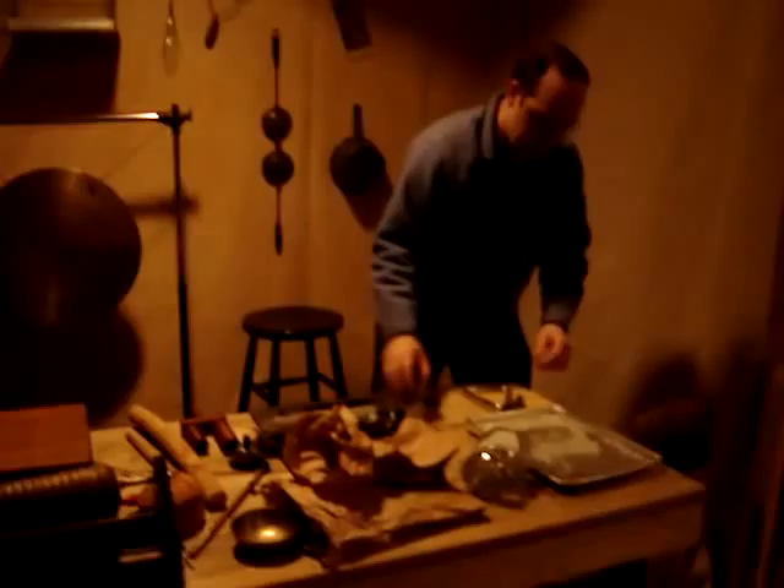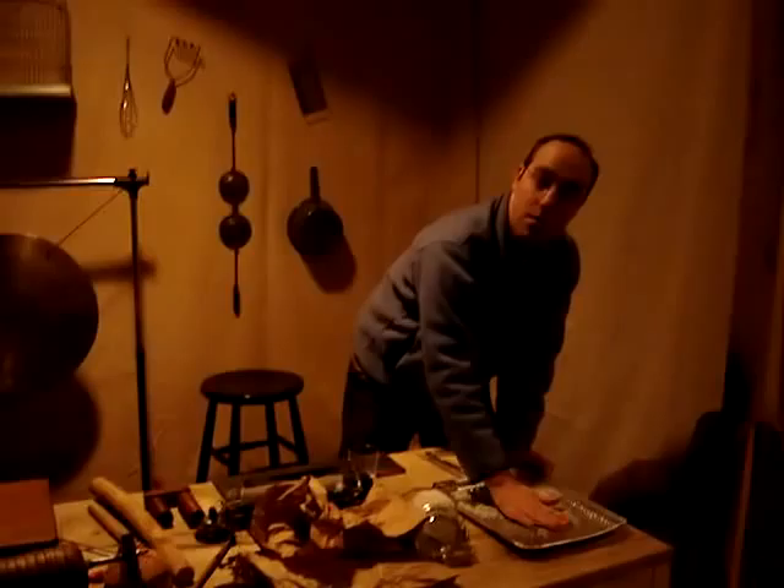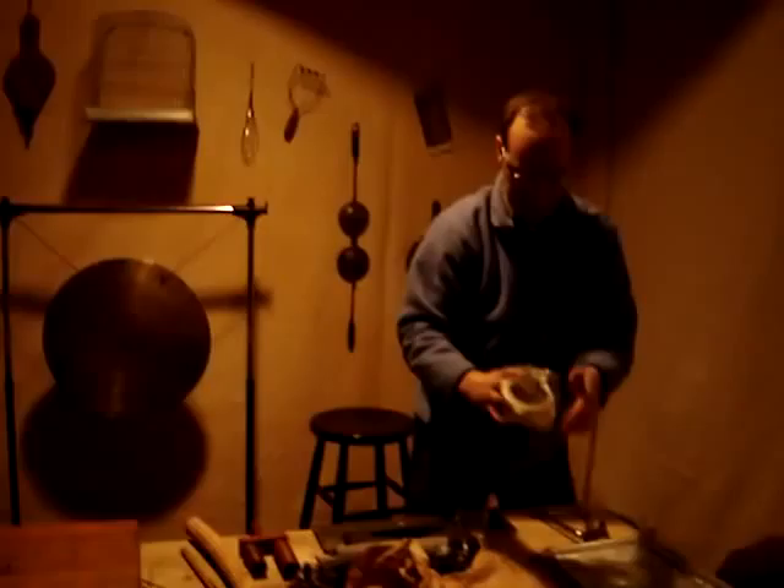We have a rain stick, which sounds not very much like rain, which is why we have this over here. This is BBs that are on a disposable pie plate. It makes much better rain. We also use this for waves.